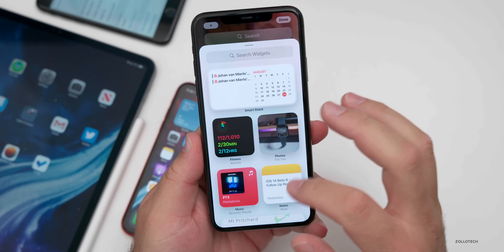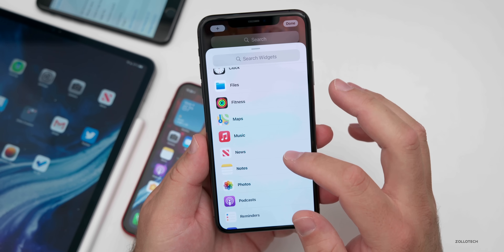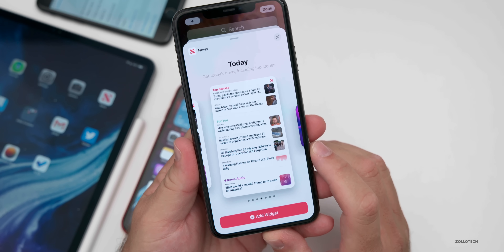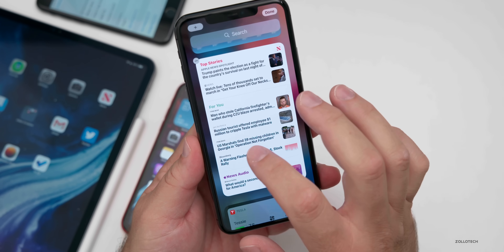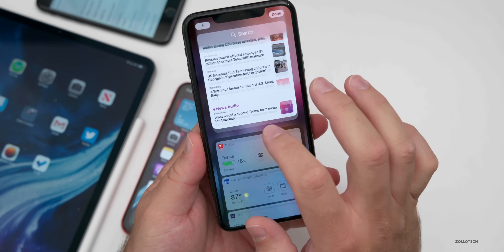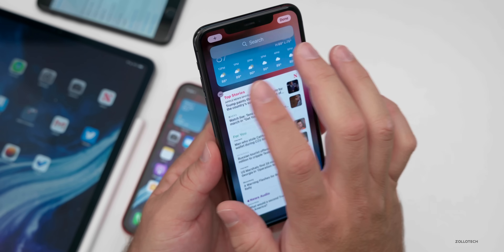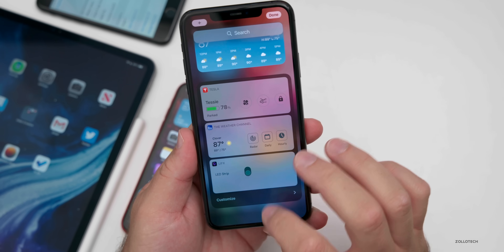Something else that differs between users: if I go to News, I still have a large full-size screen news page here. You can't add it to the home screen, but I still have the full page version. Some people weren't seeing this, but I am — it's not something I would use, but it's there for me.